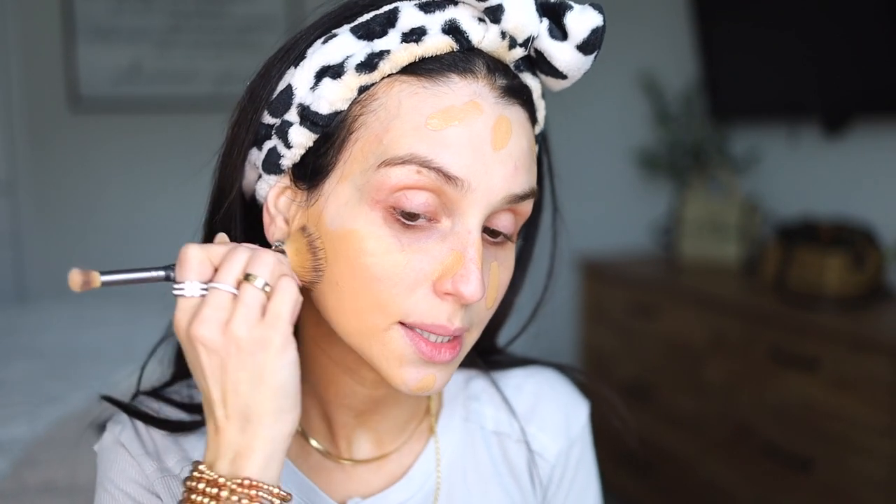With this foundation I like to use a foundation brush — whichever one — and I like to dab it like I'm using a beauty blender, just so that the product adheres to my skin. And then with a damp beauty blender, I just like to kind of pick up a little bit of the excess.